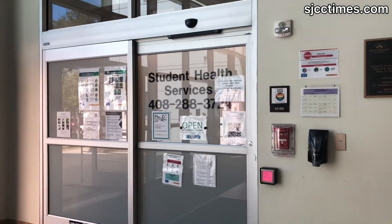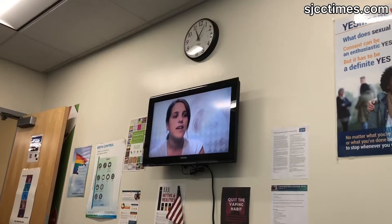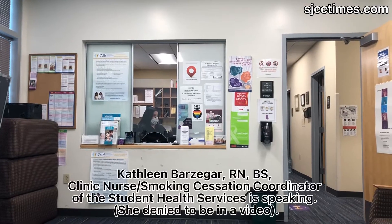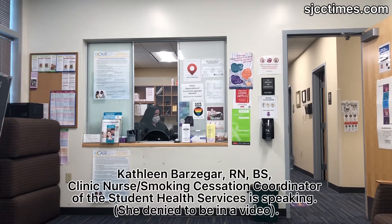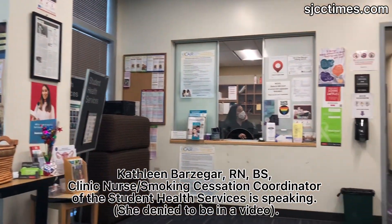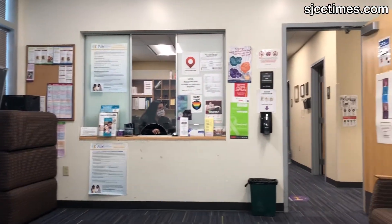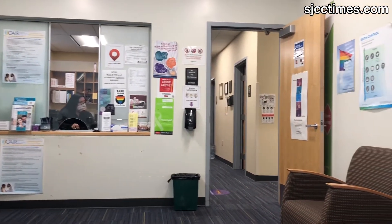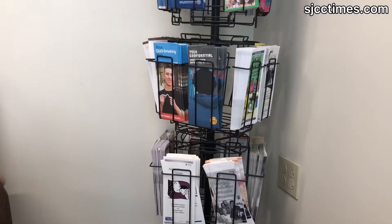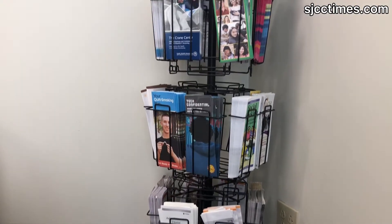We have a physician on staff who sees patients by appointment on Wednesdays and Thursdays. We have clients who come in with medical coverage under the FAMPAC program, and they can see the doctor for well women and sexually transmitted infection testing and pregnancy.